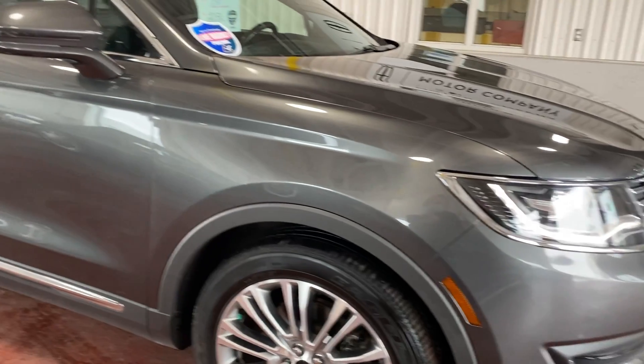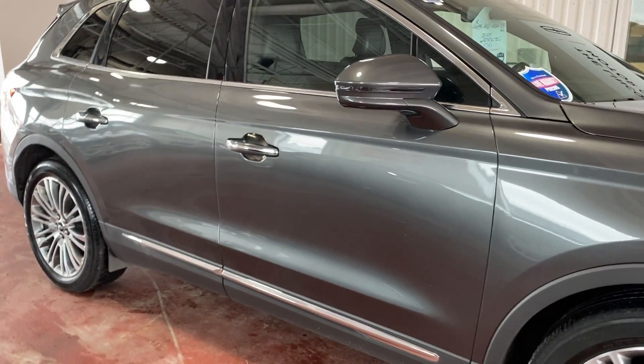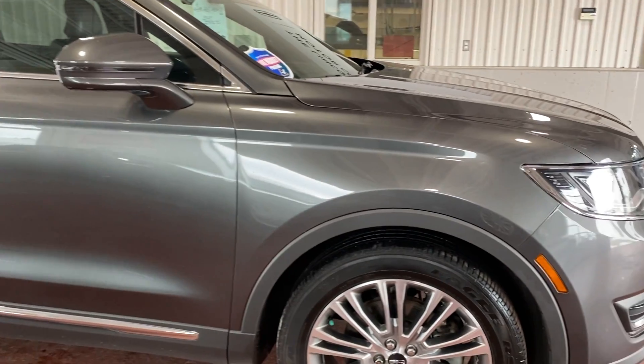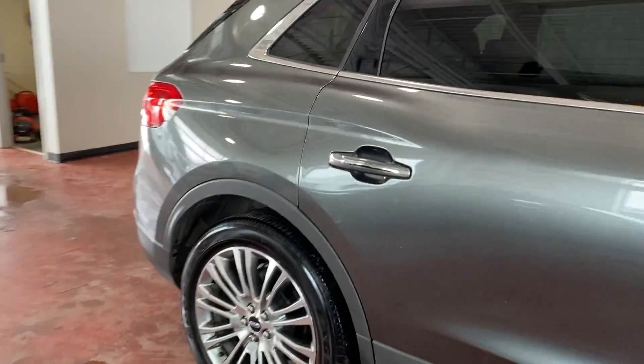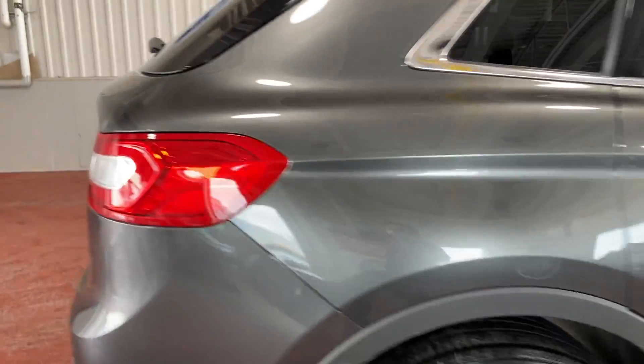It comes in this gorgeous magnetic gray paint. It really stands out in the sun, however keeps a nice stealthy look at night. This vehicle is sitting on 20-inch Lincoln rims, which really gives it a nice stance, and overall it's just in great condition.